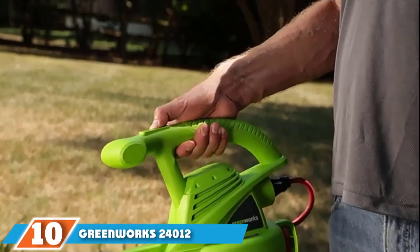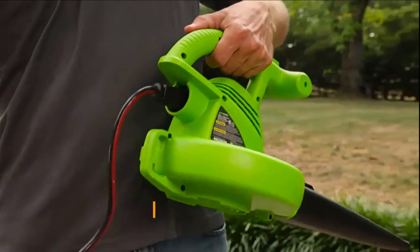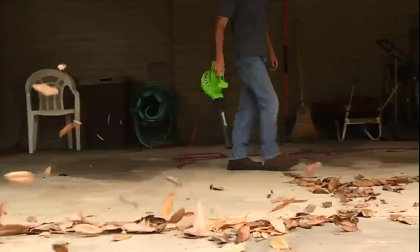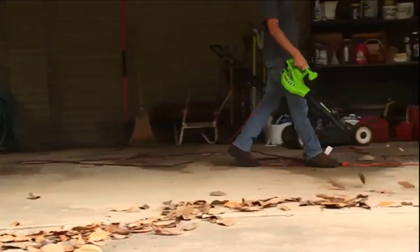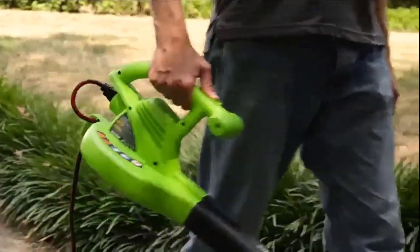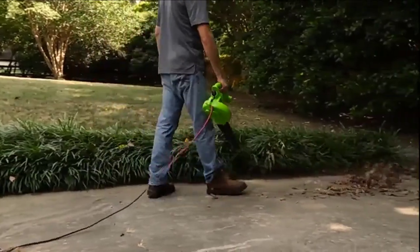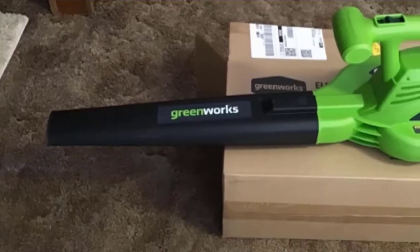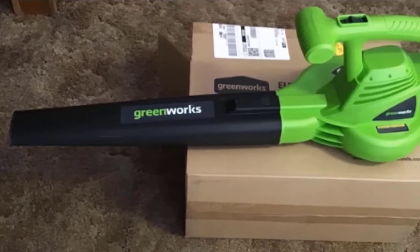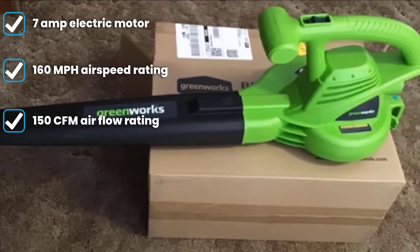Finally, the number ten position is dominated by the Greenworks 24012 7-Amp Single Speed Electric Blower. Greenworks is a powerful tool brand that makes green, eco-friendly, and electric products, including garden equipment. The Greenworks 24012 electric leaf blower is a highly affordable option. It comes with a decent 7-amp motor that can offer an airspeed of 160 MPH and an airflow rating of 150 CFM, making it easy to clean leaves from your backyard.